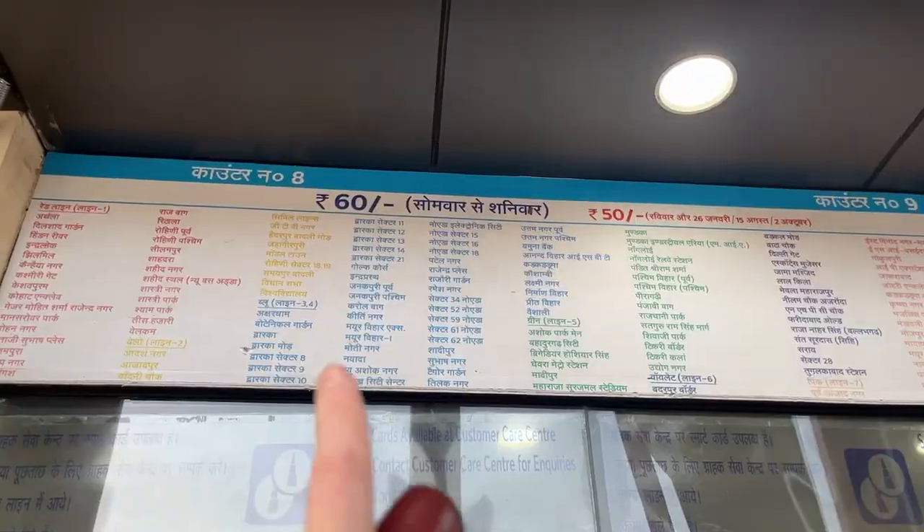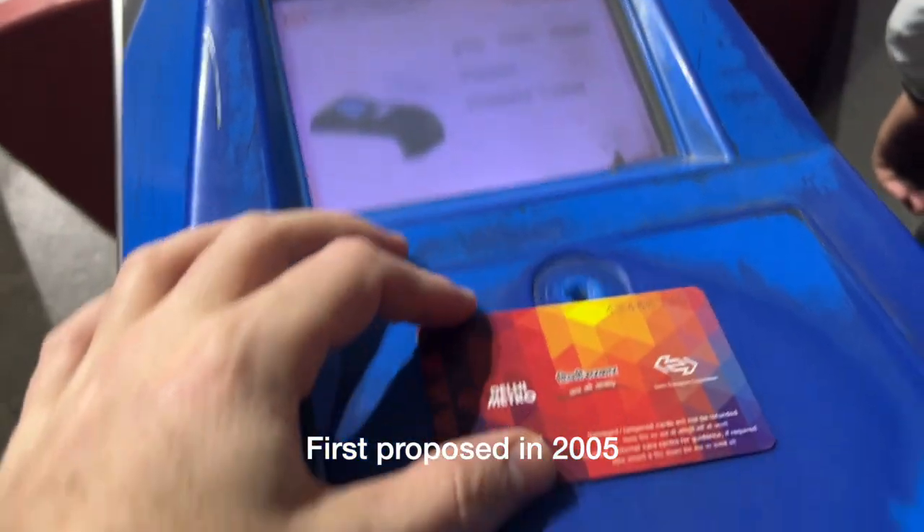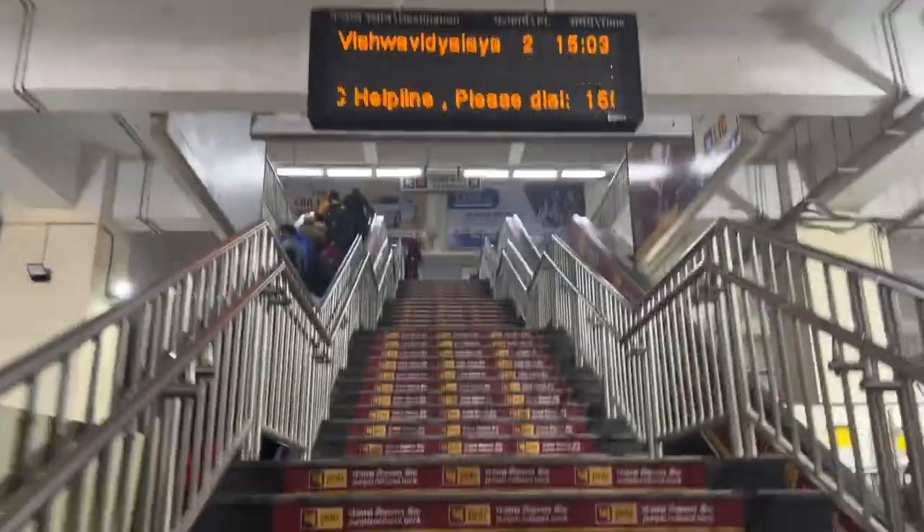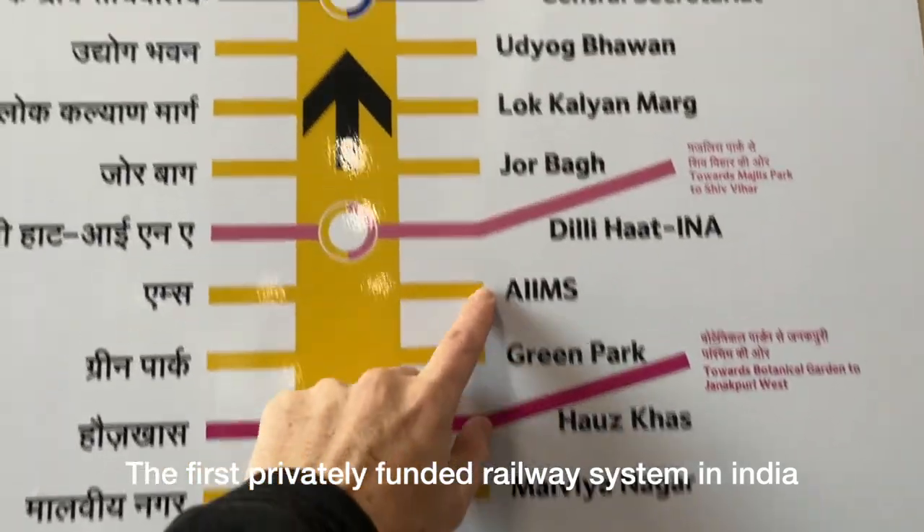The Rapid Metro is a light rail system in Gurugram that was first proposed in 2005 to help the city's growing transportation needs. This is the first privately funded metro rail system in India.